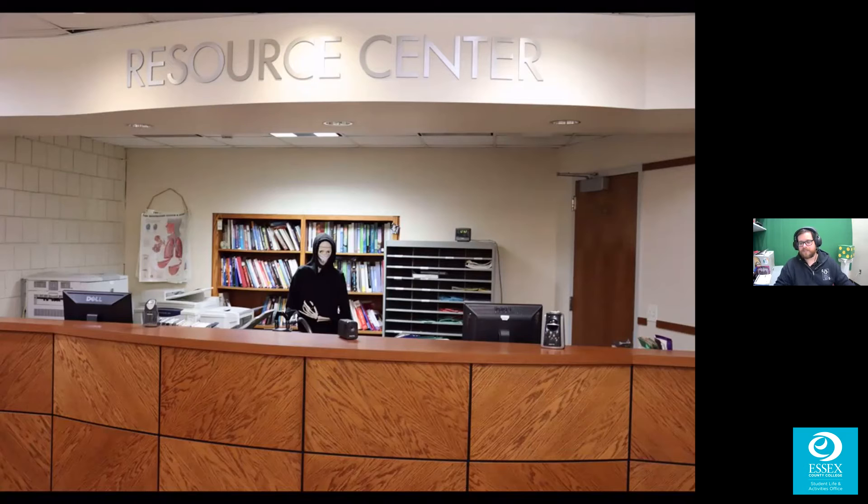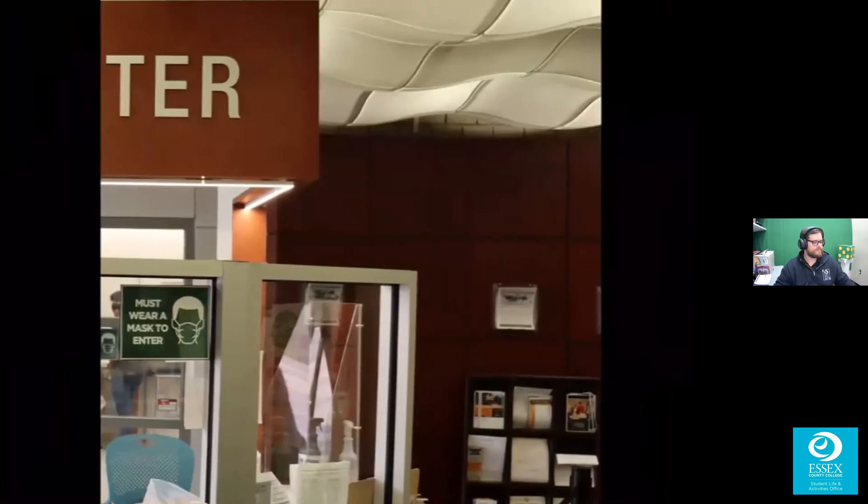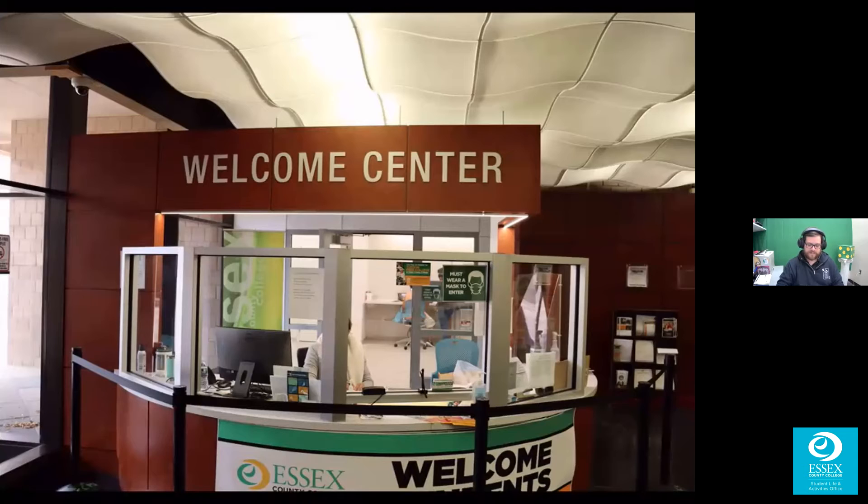Here's your next pick — looks like there's some information there, mask signs, protective shields. In the chat: welcome center, welcome center, welcome center. The first person to get this right was Lasori — excellent job. This is the Welcome Center, the front side of it. As soon as you walk in the main entrance, the first thing you see on your right is security, but on your left is the Welcome Center. Stop by — they can help with a wide variety of different things at Essex County College.